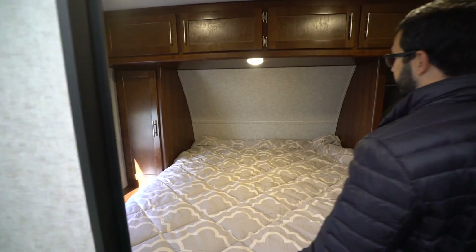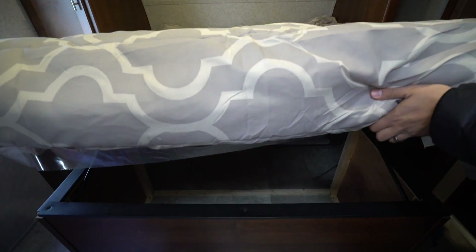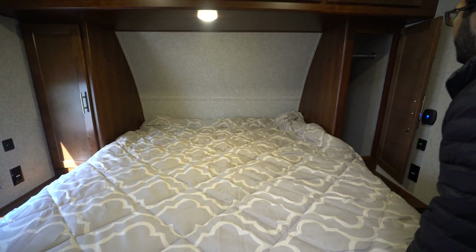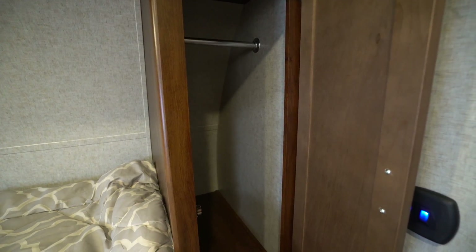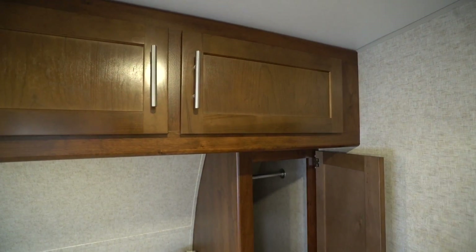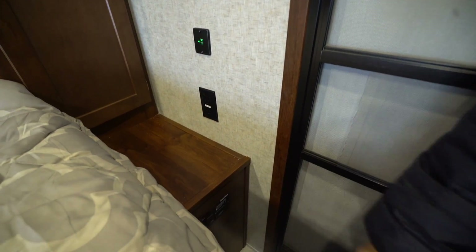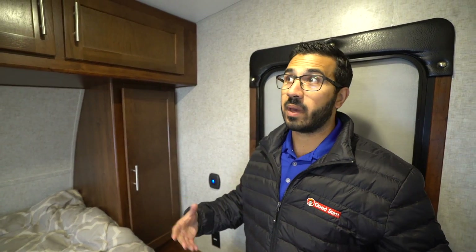Behind me is the bedroom — stepping in, you'll see the bed right here in the center with storage underneath. Lifting that up you can see the table I mentioned stored under there. On both sides you have wardrobe space to hang your clothes, and storage across the top. On the side panel you have a USB port, electrical outlet, and the controller for your gen set — so you can start the generator right from the bed.